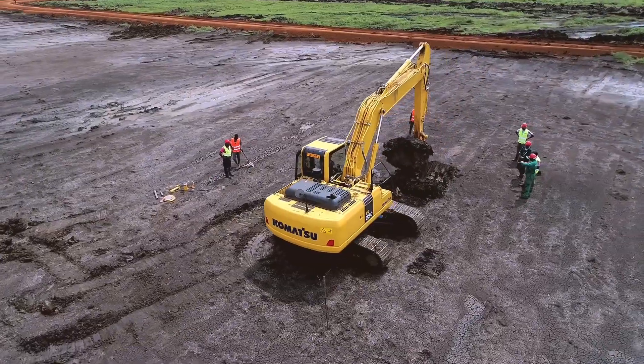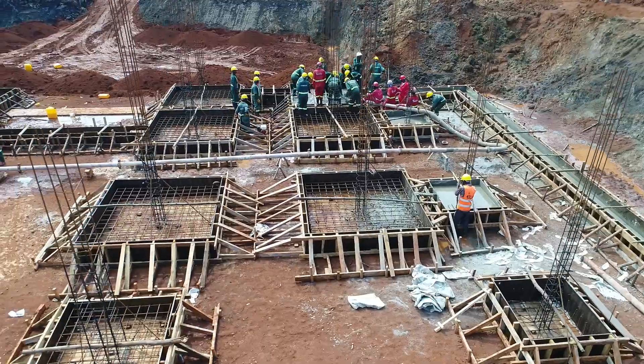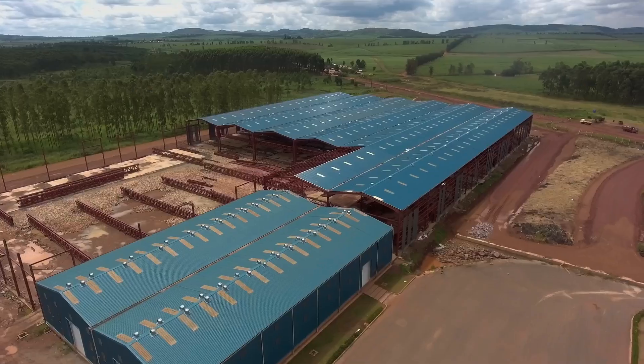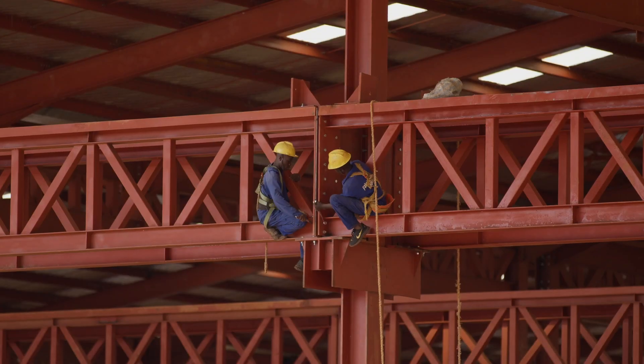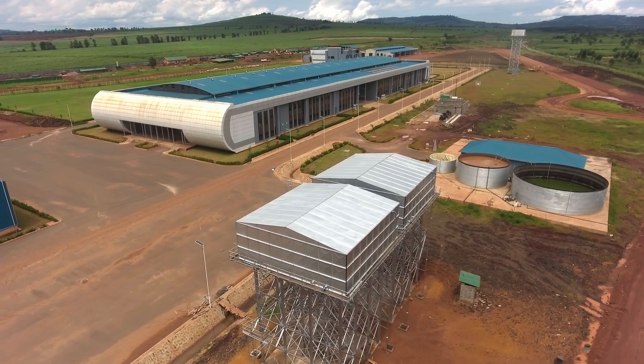We employ over 50% of the workers from the environment of the project, and we also source local materials from them, so they are very happy. The majority of them will be employed by Kira Motors even post this construction phase.